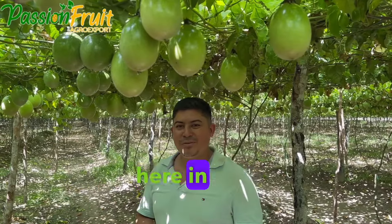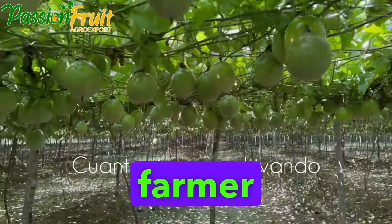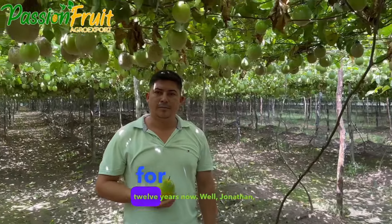Hello to farmer friends here in Colombia and around the world. My name is Jonathan Perez, a farmer from the municipality of Puerto Lleras, Meta. I've been cultivating passion fruit for 12 years now.